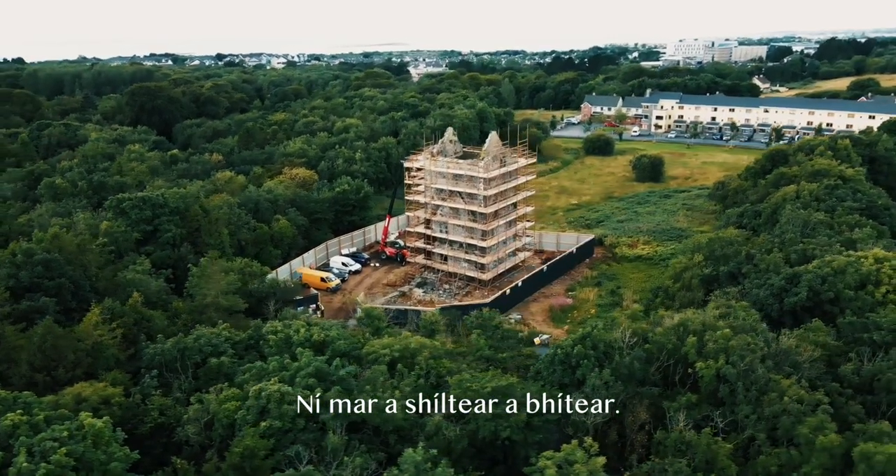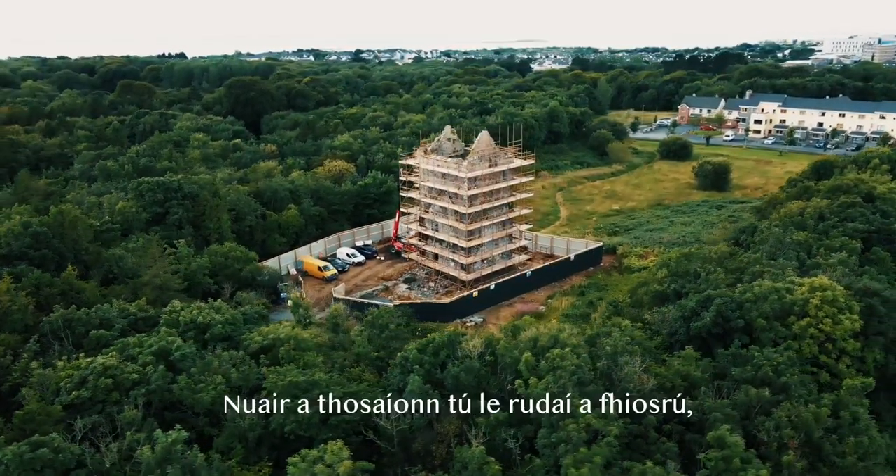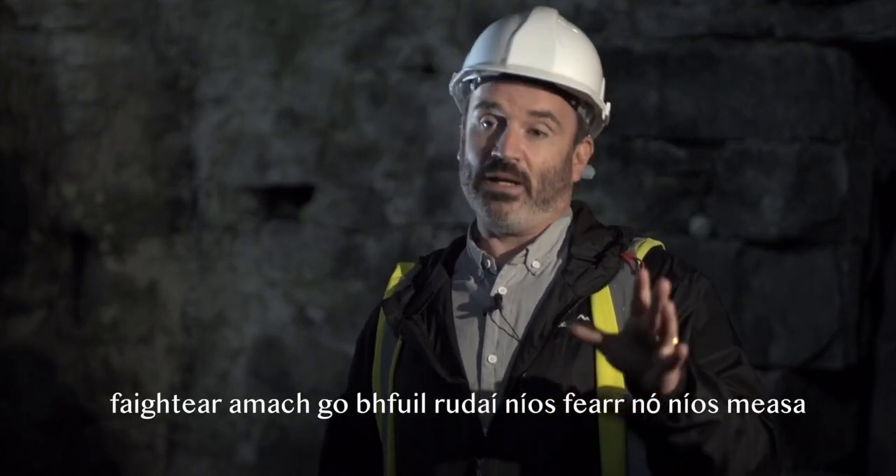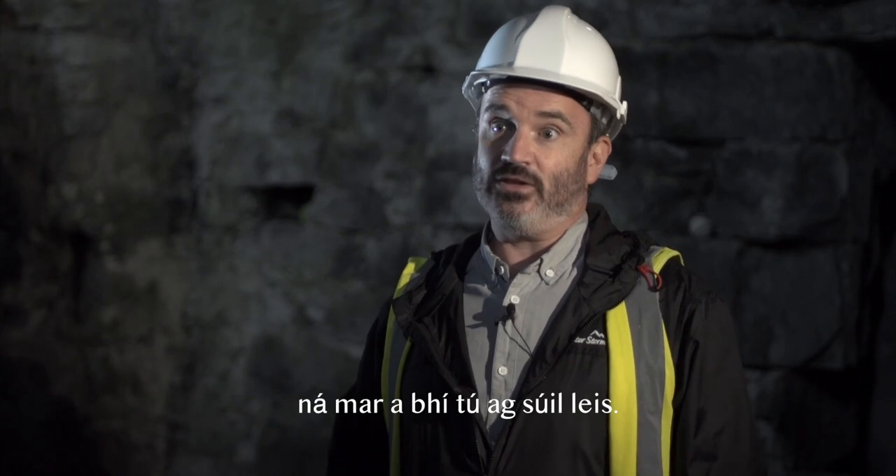Everything isn't quite what it seems. When you start to unpick things or try to repair things, you find they are better or worse than you'd hoped.